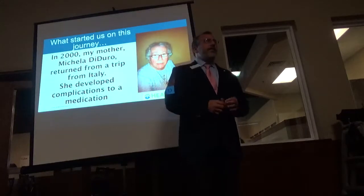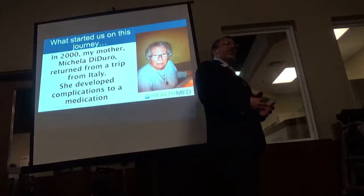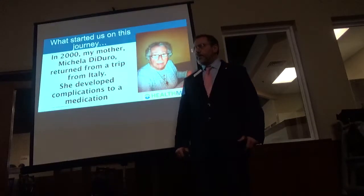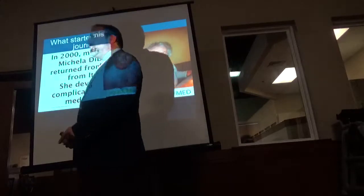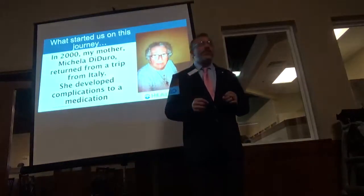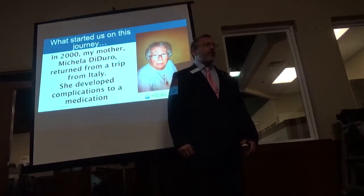My brother and I said, our parents didn't get us to this point in our life, help us with schooling and help us go to doctorate schools, just to leave them in a wheelchair. Necessity is the mother of invention. And 17 or 18 years ago, this is what we had to do.